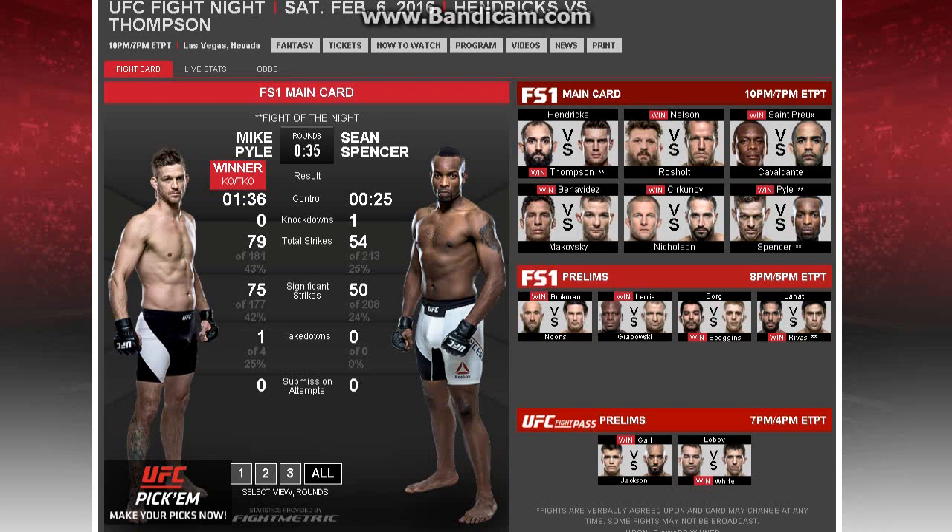What's up guys? Back again with another UFC video. This is on the Hendricks vs. Thompson card, UFC Fight Night. I'm going to be talking about the main card — this is a review, results, and recap video. Let's go ahead and get started on the first fight.